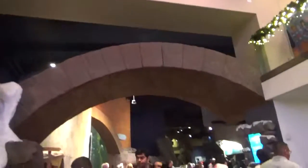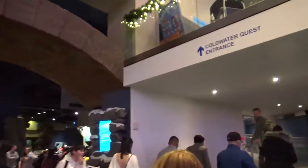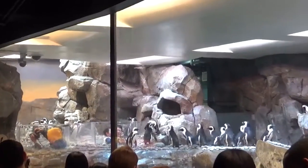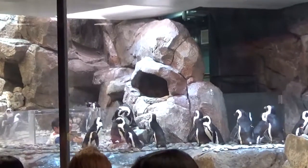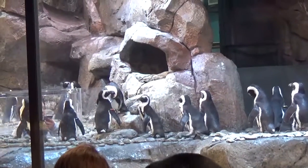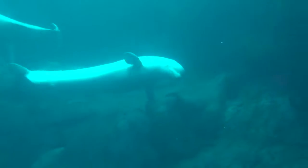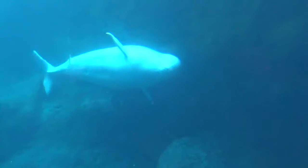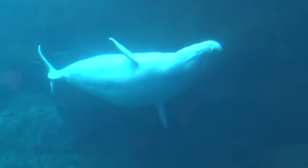Cold Water Quest hosts an assortment of animals found in cold water climates. This includes many fish, but also animals such as penguins and sea otters. The beluga whales are this gallery's highlight. These subarctic animals are ambassadors for marine conservation efforts.